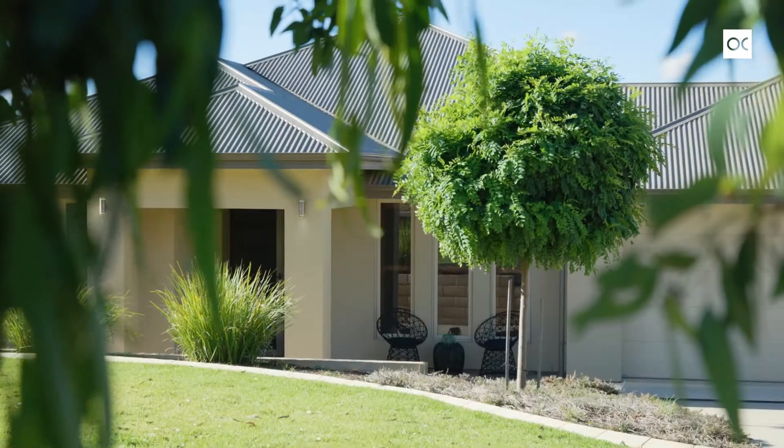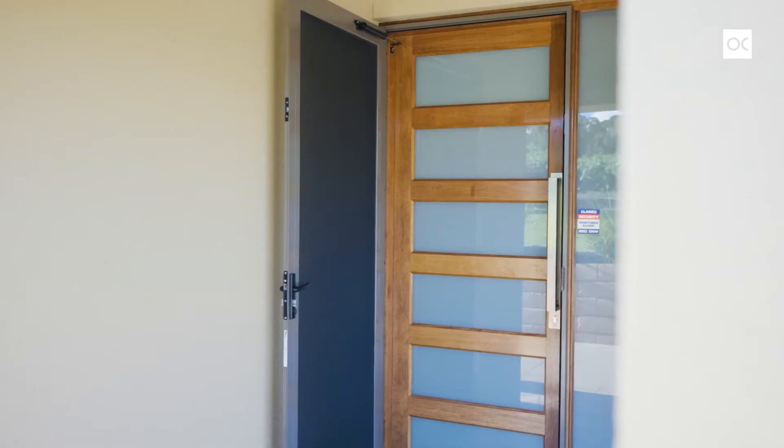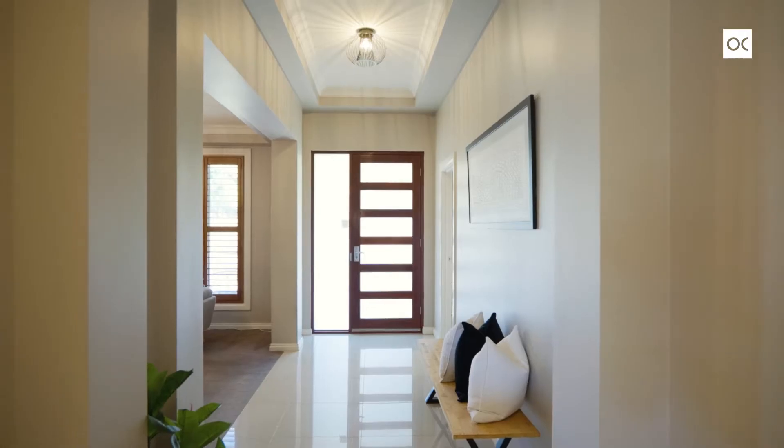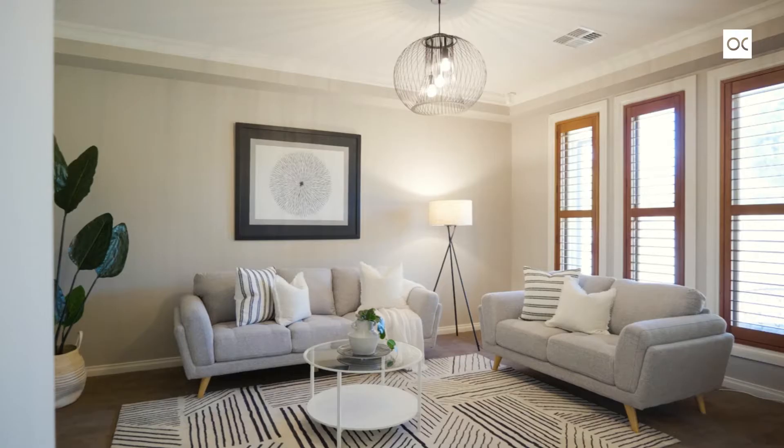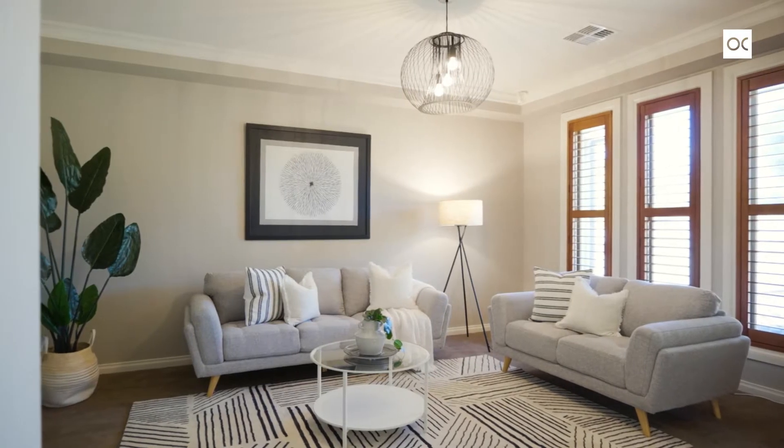When you swing open that extra-wide solid timber door you'll notice the 10-foot coffered ceilings in the entry. At the front of the home is that beautiful living room with coffered ceiling and windows looking to the south, overlooking that beautiful vineyard.